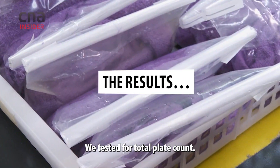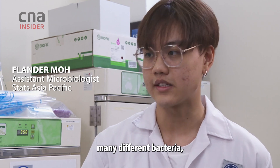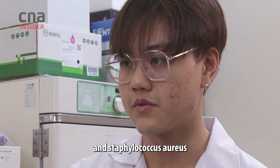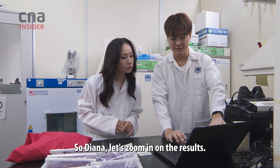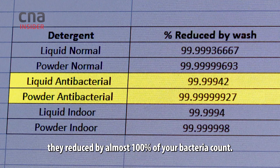We tested for total plate count. Total plate count is a count which encompasses many different bacteria like mold, E. coli, and Staphylococci, which are commonly found on the skin. Let's zoom in on the results. For the antibacterial washes, they reduce by almost 100% of your bacterial count.